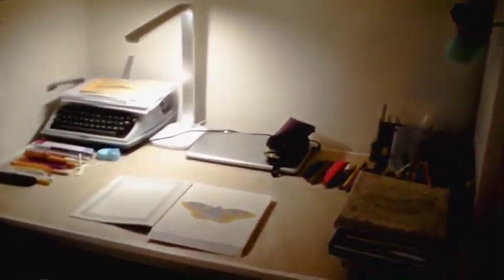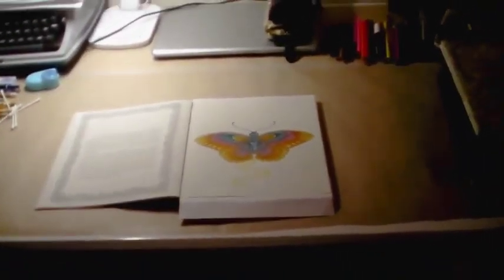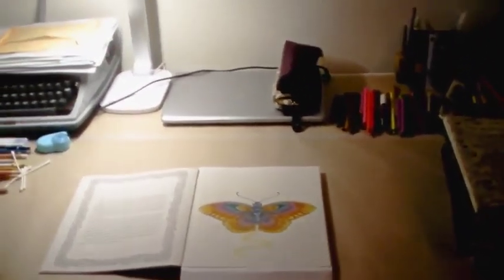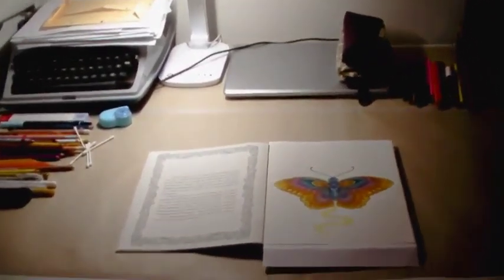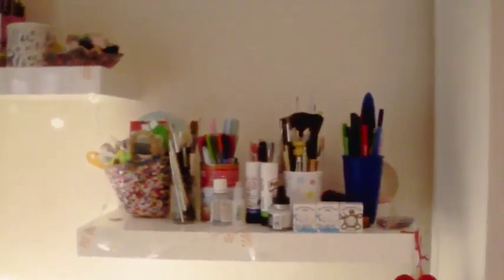Around about this time last year we had these shelves put on our walls. Tom's got some here as well — this is his area and then this is my area over here. My desk is quite messy at the moment because I'm about to pack to go to my grandparents, so I've got some pencils and things out. On the shelves I have pots of pens and pencils and things that don't really have a place in my pencil cases but are handy to always have out.